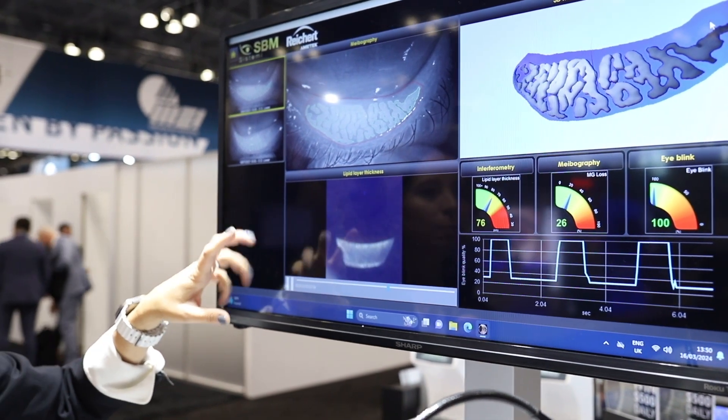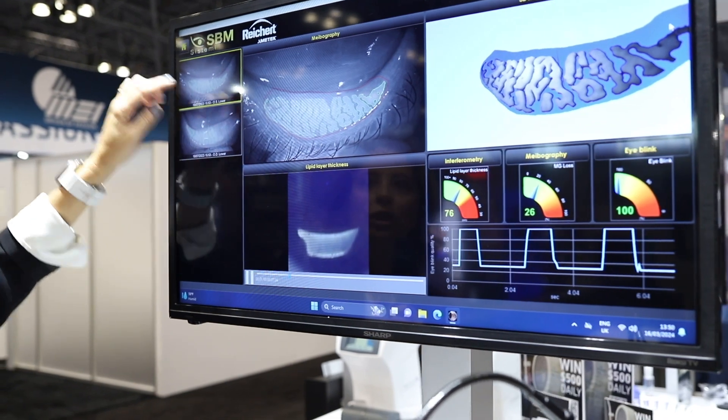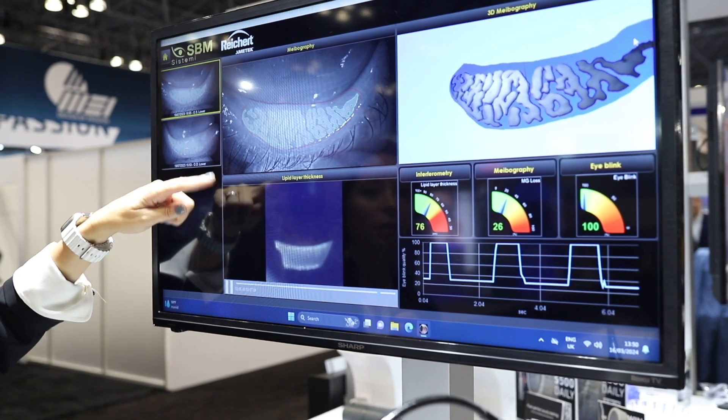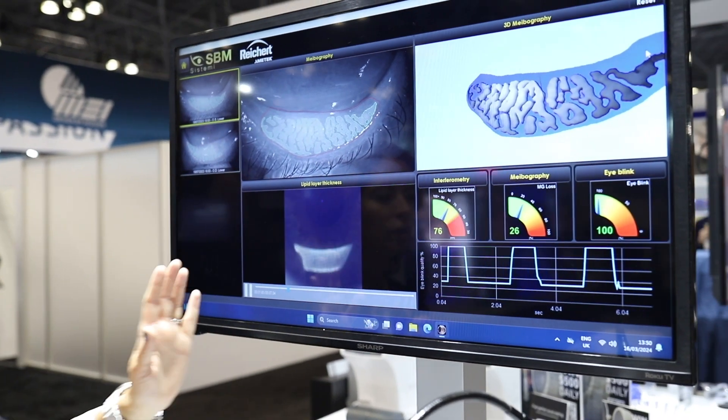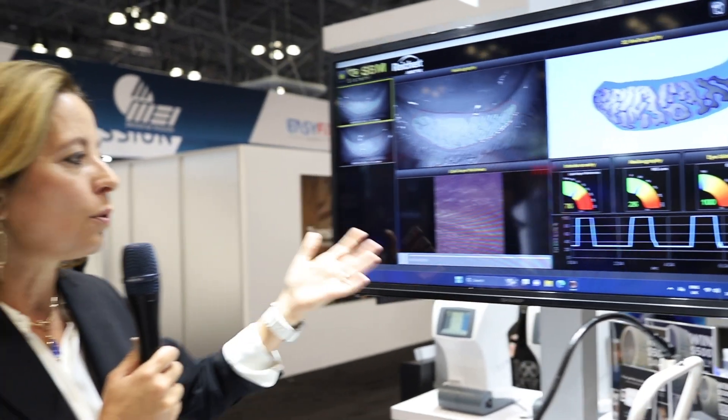What I think is incredible about this is not only do you get the meibography images that you're used to — you can see exactly what's going on with those meibomian glands — you get actual video content. It's very much objective, not subjective, because every technician is going to do it the same way. The technology makes certain that the data is consistent every time that patient comes in.